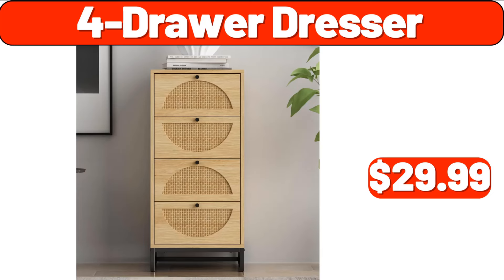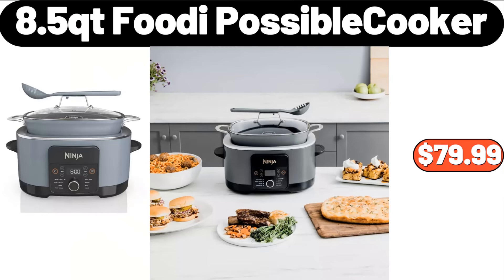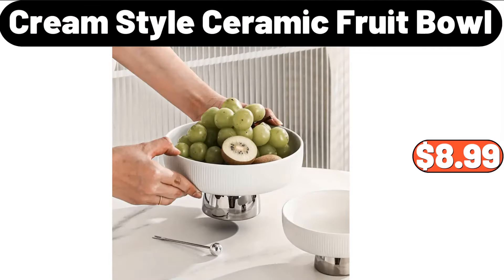Four-Drawer Dresser, $29.99. Eight-PCS Portable Utensils, $3.99. Eight-Point-Five Qt Footy Possible Cooker, $79.99. Baker's Corner Cherry Pie Filling, $2.19. Cream-Style Ceramic Fruit Bowl, $8.99.